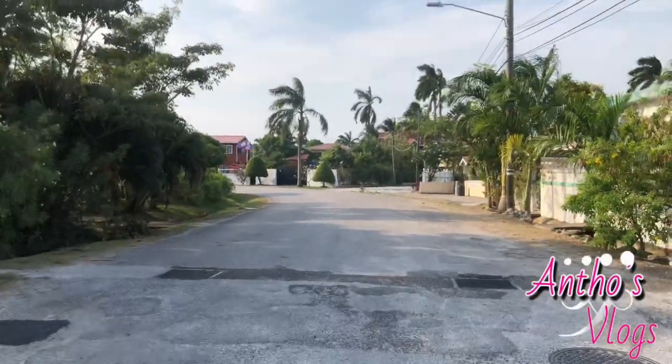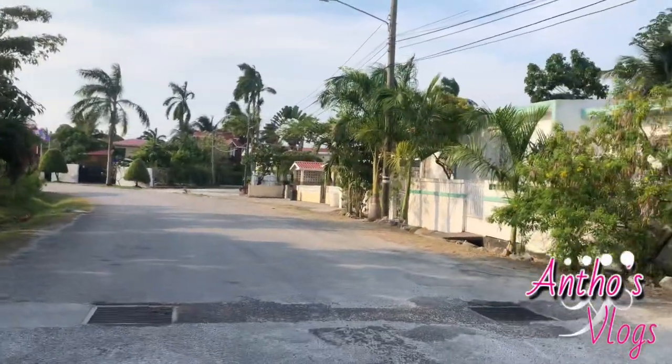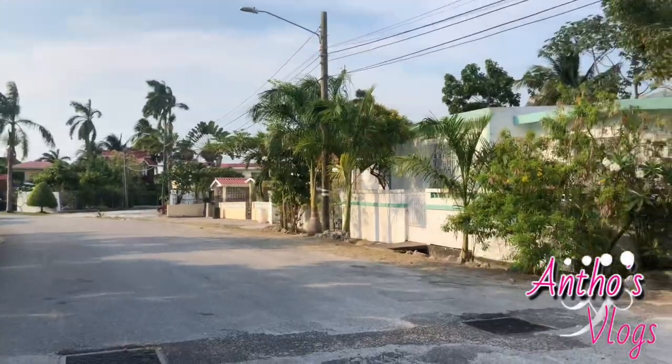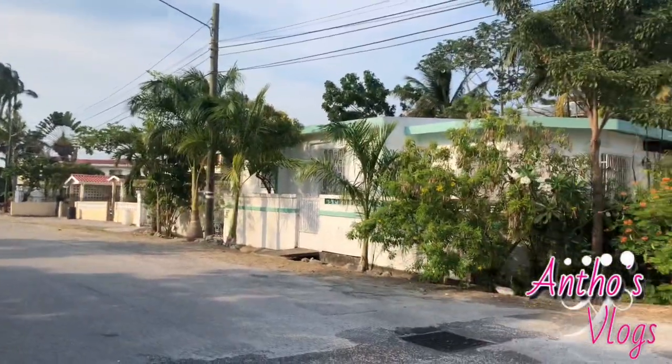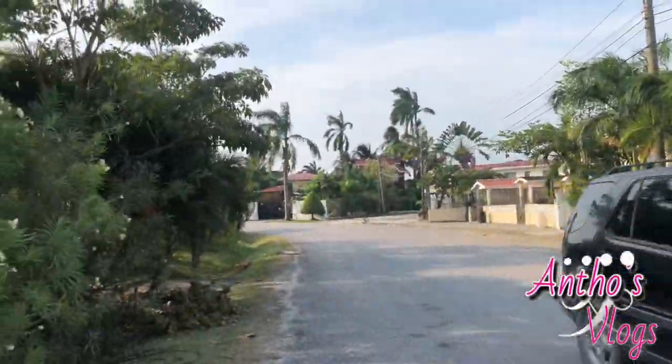Over here it looks like a beautiful place but I am not going to go down here. As I said, I am going to come back and do a part 2, part 3, part 4 until I get everything covered. So stay tuned for the video — I will be taking this road another time.